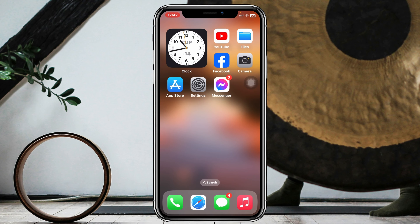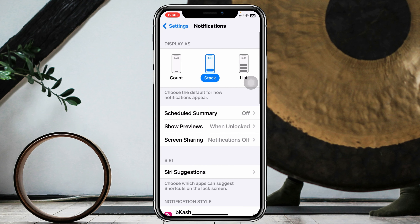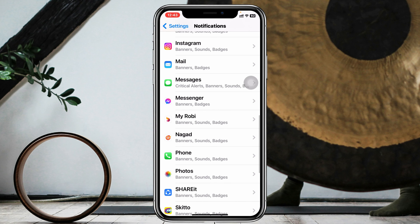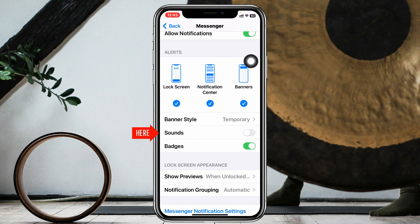Next, go ahead and open up the Settings of your iPhone, then scroll down and tap on Notifications. Scroll down again and find Messenger, tap on that. From the Notification Center, make sure that the Sound option is enabled right here.